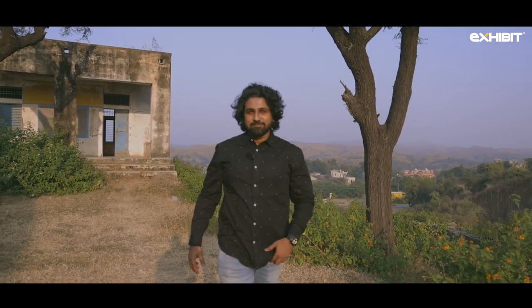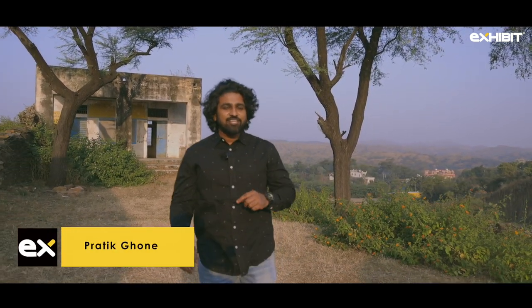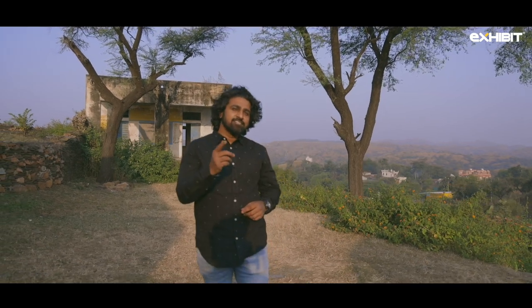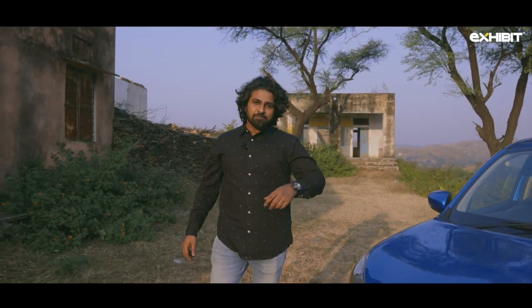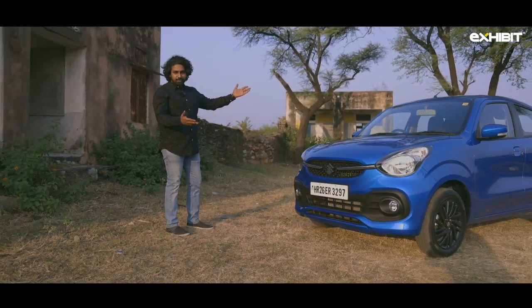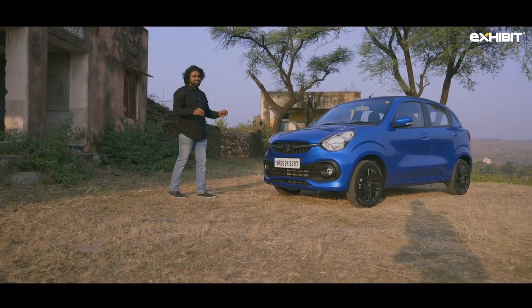Hello everyone and welcome. My name is Prateek. We live in an ever-changing world and as we all know, change is the only constant. If science is to be believed, every molecule in our body changes every five to six years — why should cars be any exception? Meet the all-new Maruti Celerio. What has changed? Just about everything.